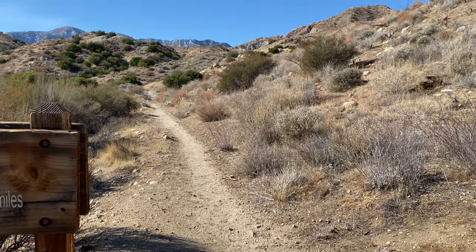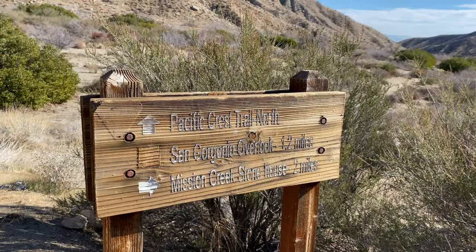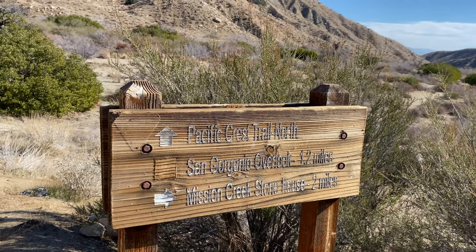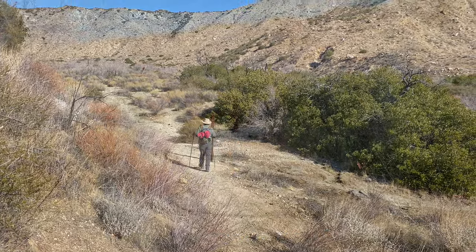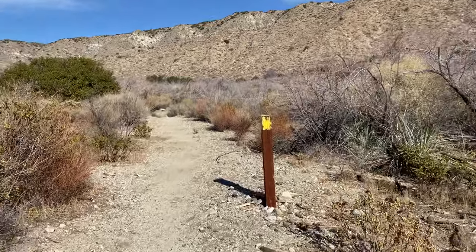We went back that way — four and a half miles over that ridge and back to Whitewater. Today we're going to go this way. We've joined the Pacific Crest Trail again, just 1.2 miles up to the lookout. Hopefully we'll get some great shots. We've come almost four miles at this point. Here's our yellow blaze, so you know you're on the Pacific Crest Trail.